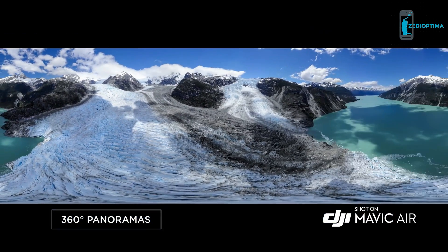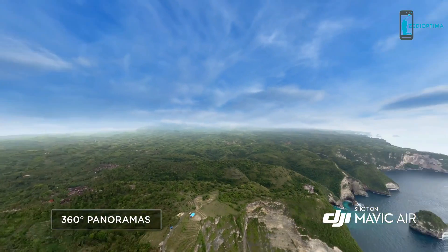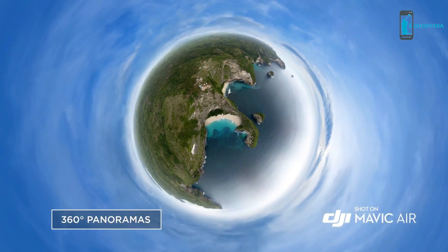The new and improved panorama mode captures stunning 360-degree photos at the push of a button.